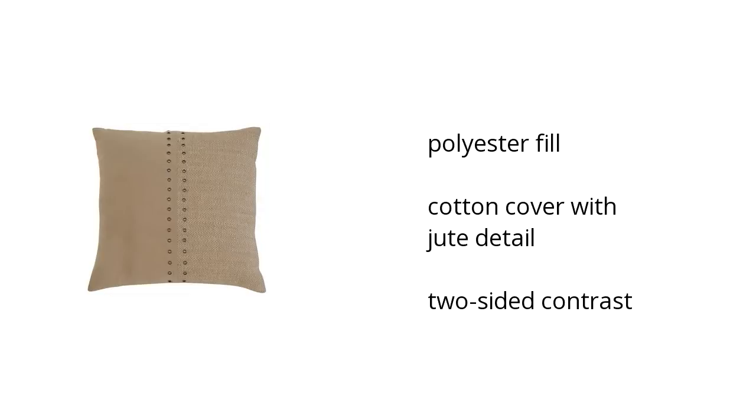Here are the top features of the textured pillow in the color natural. It has a polyester filling, it also has a cotton cover with jute detail, and it has a two-sided contrast. Want to get the best price? Click here.